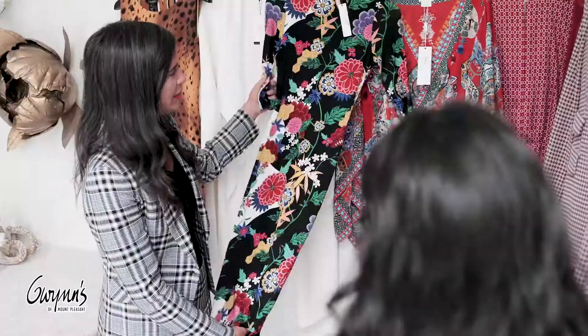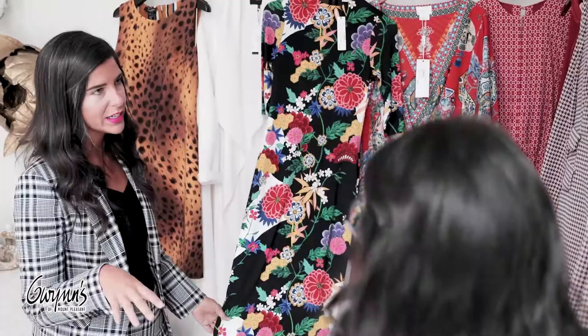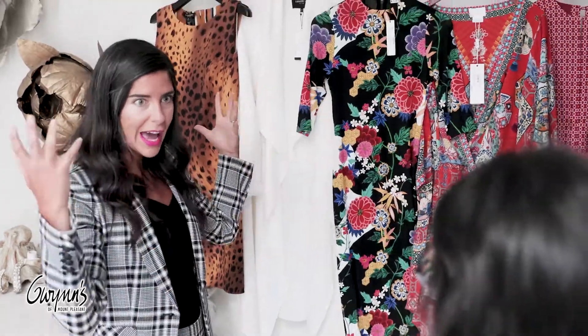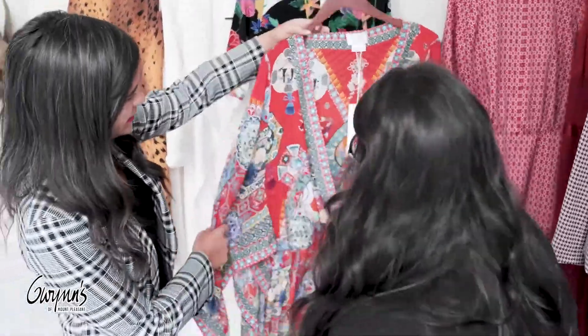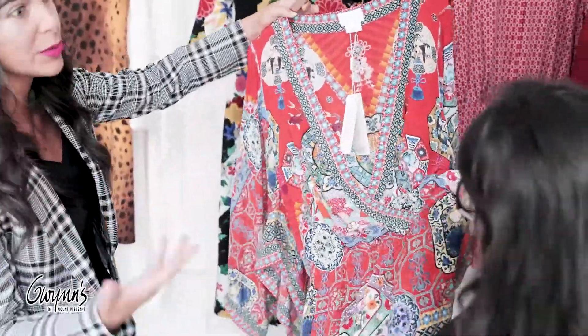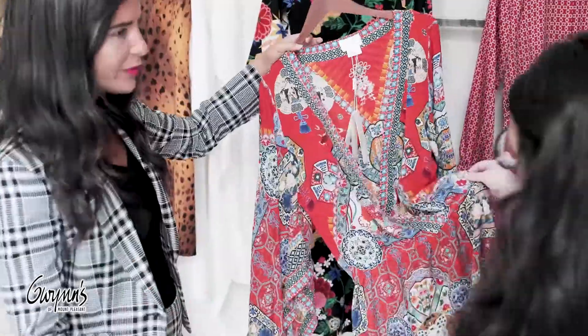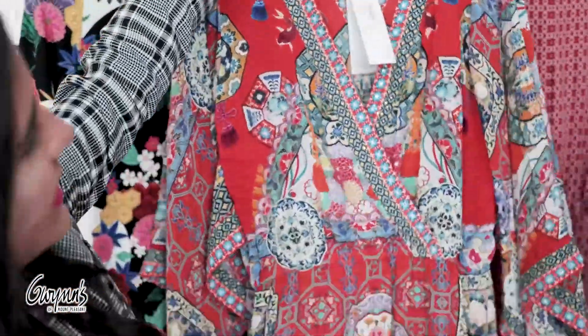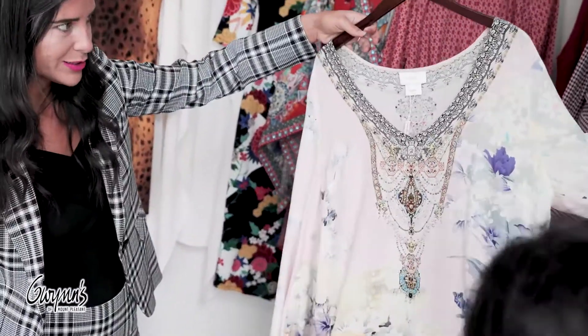This Alice and Olivia I love. It fits really well, it looks good on everybody. It's elegant — perfect for a horse race. Would be great with a big hat. I love this Camilla dress. So this is from our resort section. This is my favorite thing. I love how feminine the colors are.